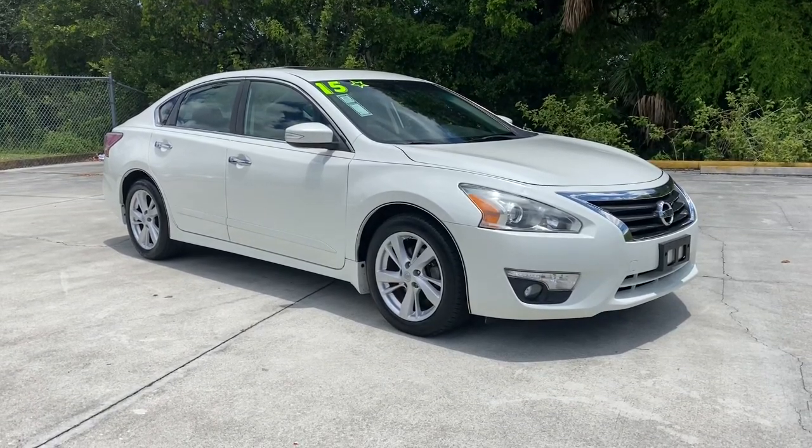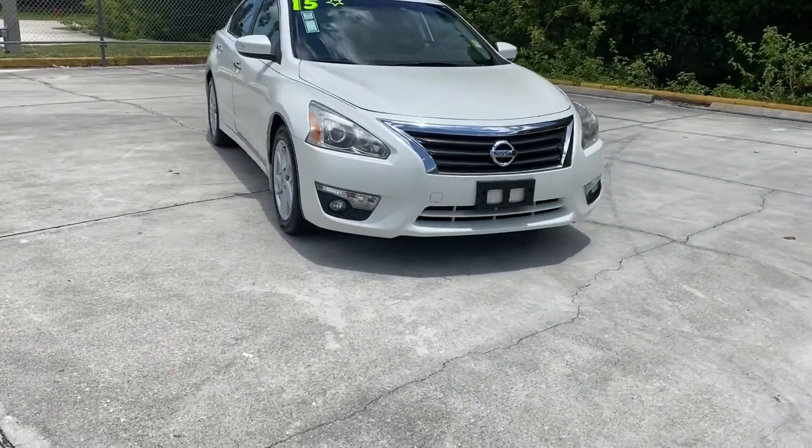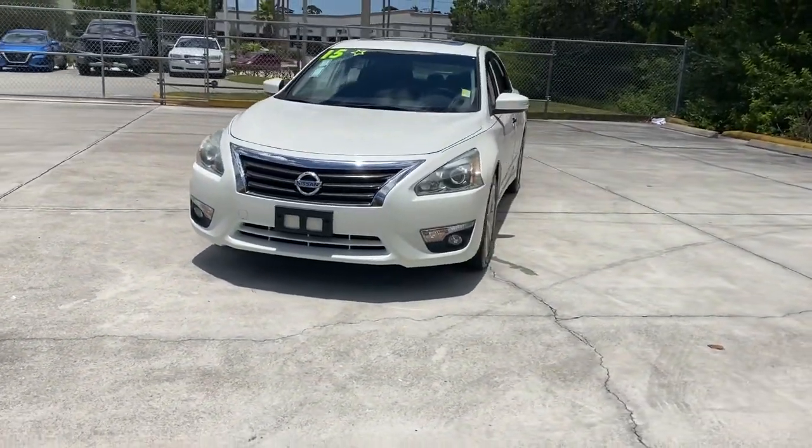Get a feel for the 2015 Nissan Altima. With less than 100,000 miles on the odometer, this vehicle provides excellent value.